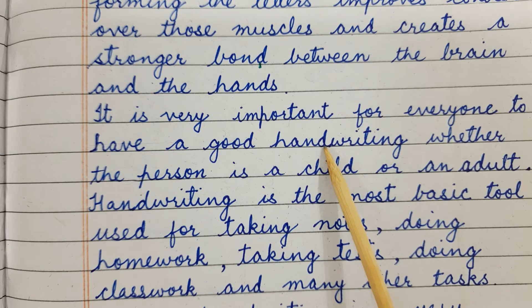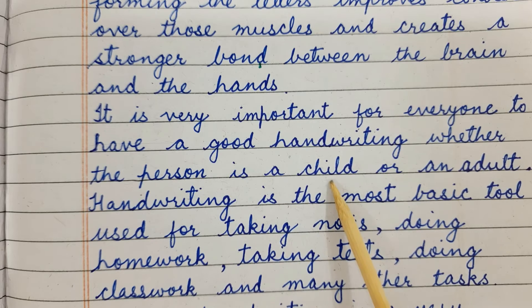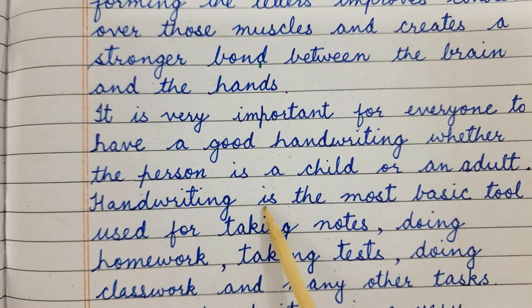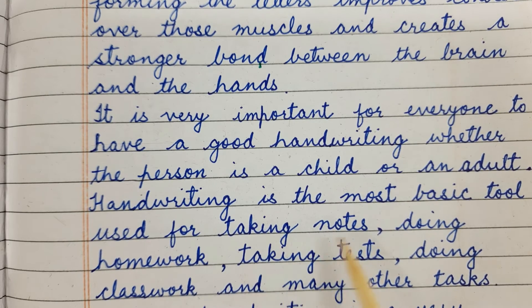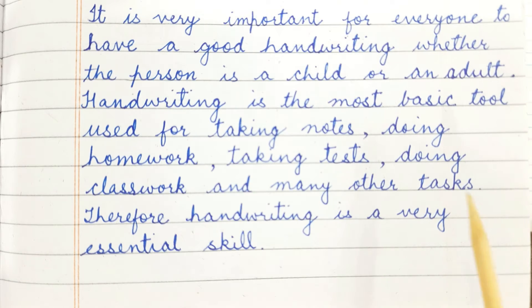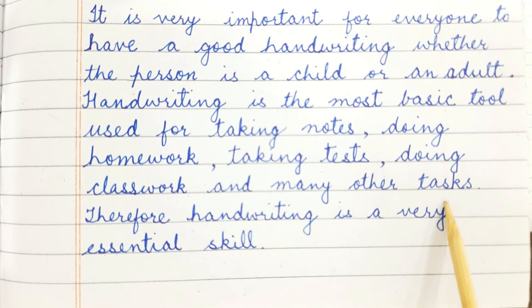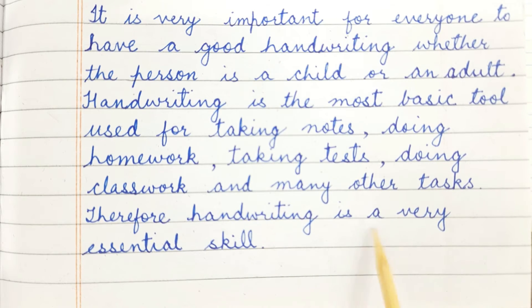It is very important for everyone to have good handwriting, whether the person is a child or an adult. Handwriting is the most basic tool used for taking notes, doing homework, taking tests, doing class work, and many other tasks. Therefore, handwriting is a very essential skill.